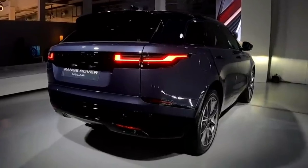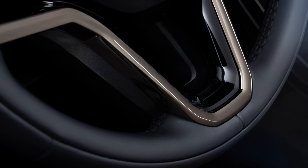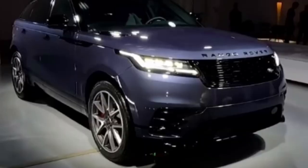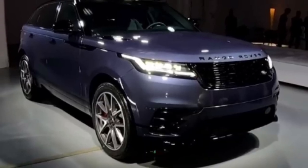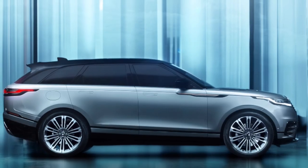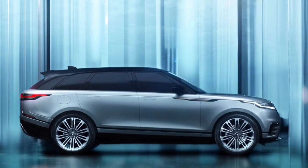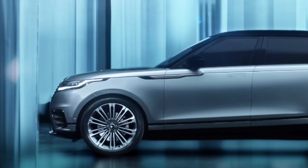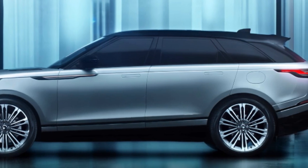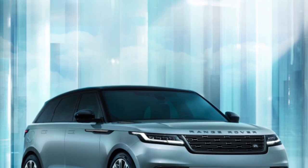The 2024 Range Rover Velar lineup offers a range of options to suit your preferences and budget. The Velar starts at $61,500 for the P250 S, setting the standard for uncompromising luxury and style. The P250 Dynamic SE is available at $63,600. For those who desire the power of a six-cylinder engine, Land Rover offers the P400 Dynamic SE at $70,600 and the P400 Dynamic HSE at $84,795.